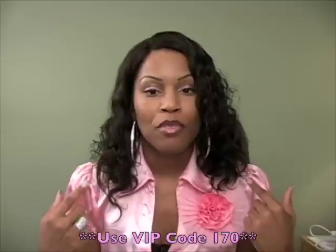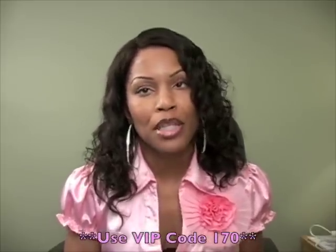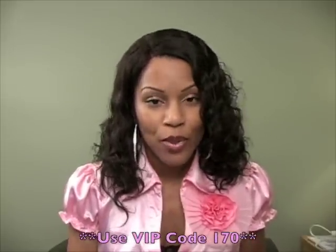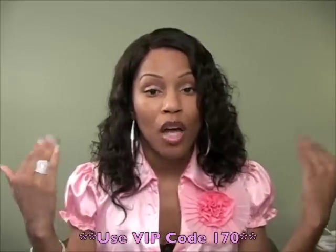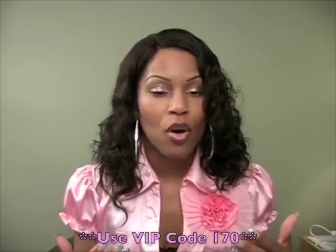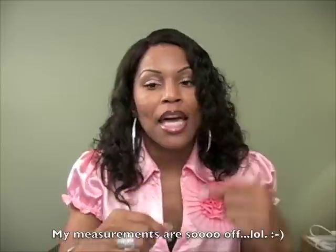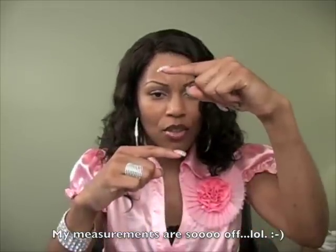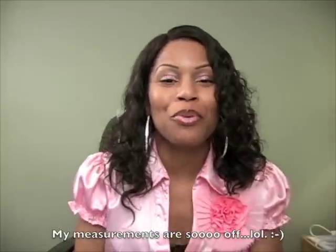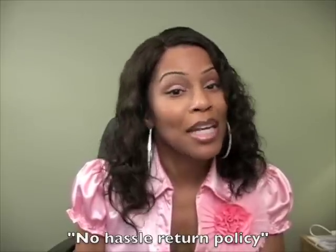This is the 12-inch color number two big body wave. Let me explain the difference between a big body wave and a regular body wave — the only difference is that the waves are larger on this unit. On a regular body wave the waves may be about a half inch wide, whereas on the big body wave they're about one and a half to two inches wide. It's a really nice unit but I did have to work with her a little bit.